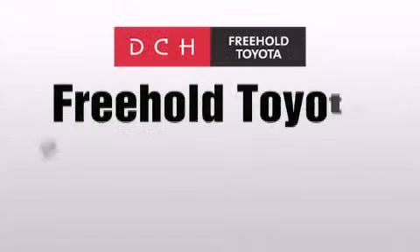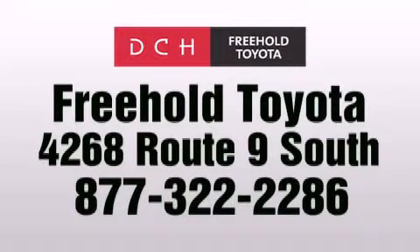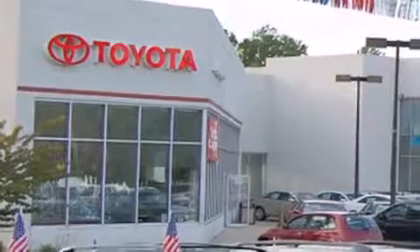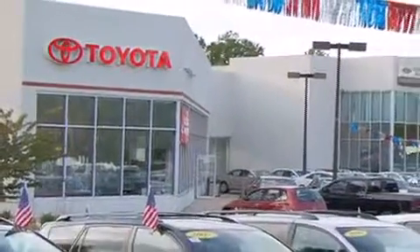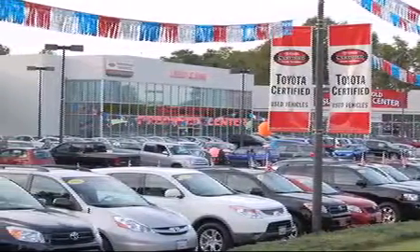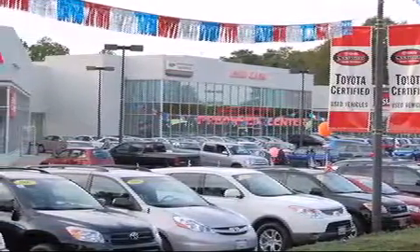DCH Freehold Toyota is located at 4268 Route 9 South in Freehold. We are proud to be one of the premier dealerships in the area for new and certified Toyota cars, trucks, and SUVs. From the moment you walk into our showroom, you will know our commitment to customer service is second to none. DCH Freehold Toyota, driven by a better way.